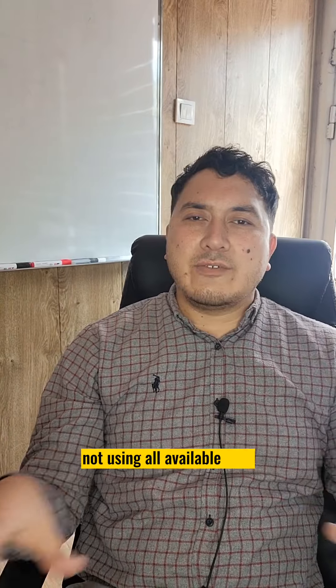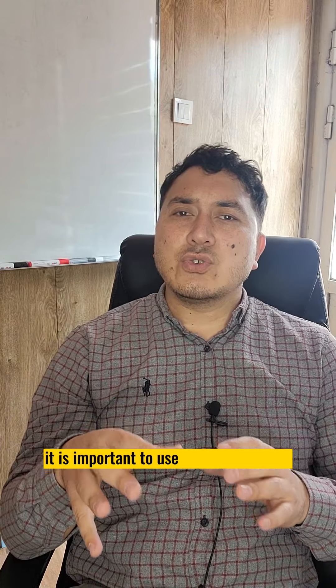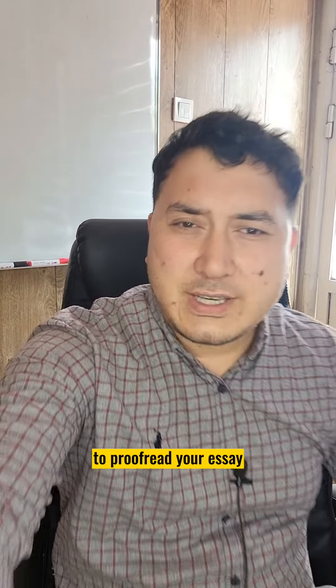Number seven: not using all available time. In some sections, such as writing tasks, it is important to use all the available time to complete all tasks fully. Don't spend more than one minute to proofread your essay.